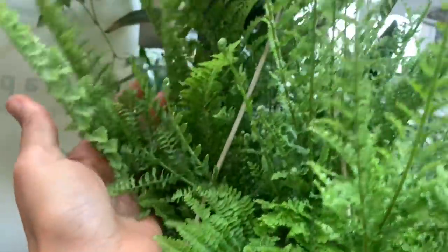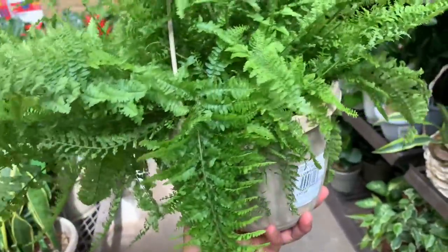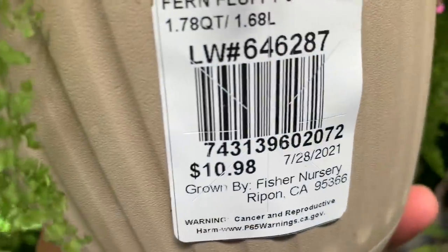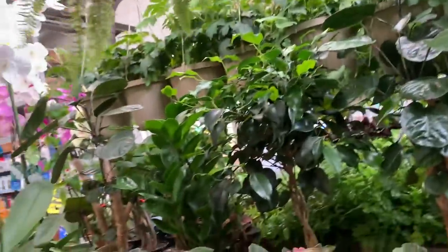Oh my goodness, look at this fern! How much for it? Let's check it out — that is so pretty. Oh my god, who doesn't like that fern? It's the healthiest fern I've ever seen and it's only $11. Floppy fern! Oh, you're so floppy. Let's hang you there — can you see how beautiful it is? The floppy fern.